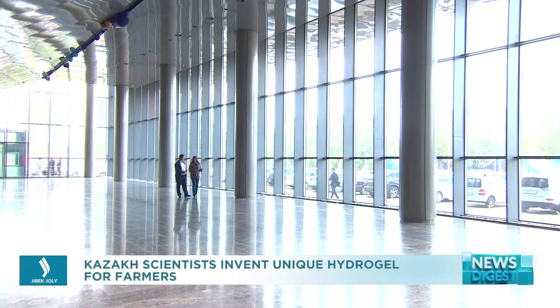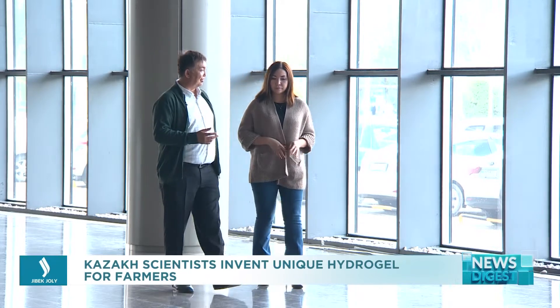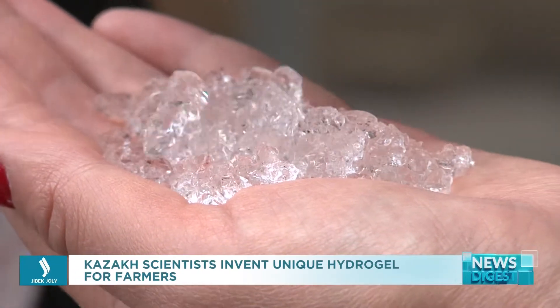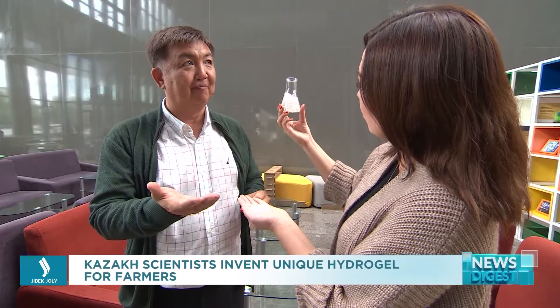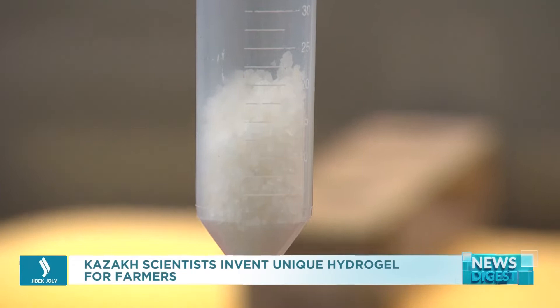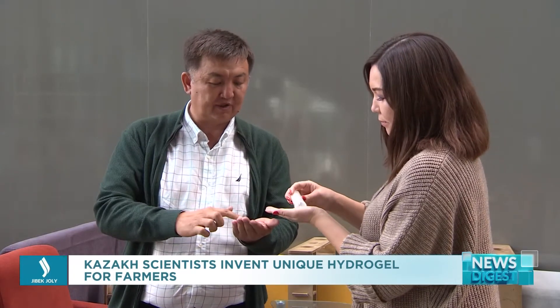Nuclear technologies can tackle food safety problems, believe Kazakh scientists, who developed a unique hydrogel using them. Its task is to retain moisture and fertilizers in the soil. As a result, it will be possible to increase crop yields by 35% in just one season. According to the scientists, this is a real help for farmers in the arid regions of the country.